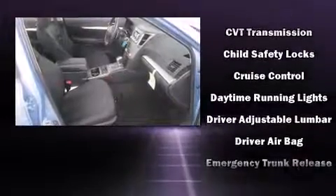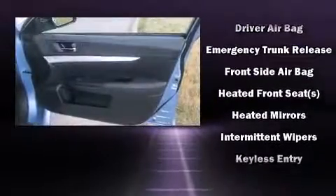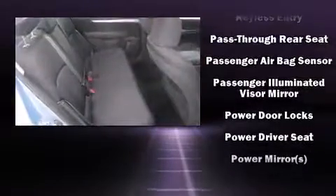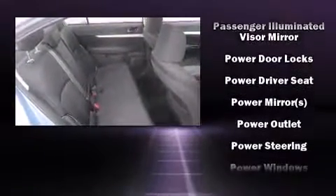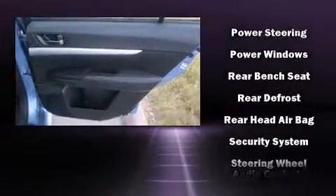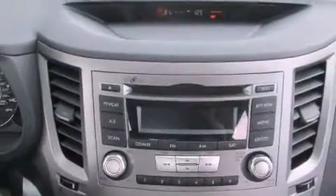Subaru ensures the safety and security of its passengers with equipment such as dual front impact airbags, front side impact airbags, traction control, brake assist, anti-whiplash front head restraint, ignition disabling, and 4-wheel disc brakes with ABS. All-wheel drive enhances stability in unpredictable circumstances.